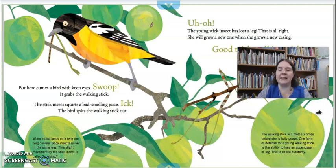Uh-oh! Young insect has lost a leg. That is all right — she will grow a new one when she grows a new exoskeleton. Good trick, walking stick. The walking stick will molt six times before it is fully grown. One form of defense — a way that it stays safe — is that young walking sticks are able to grow back their legs, and that is called autotomy.